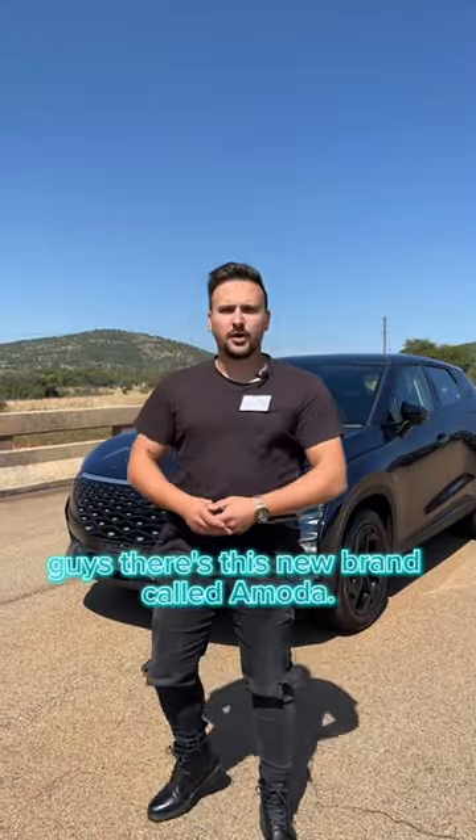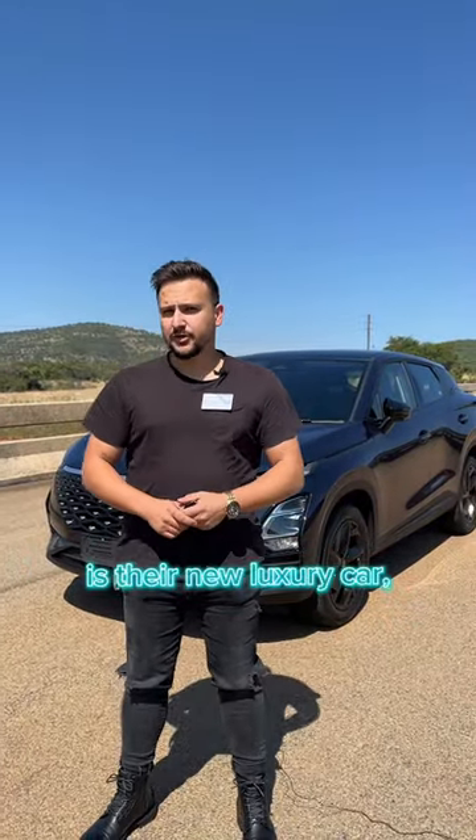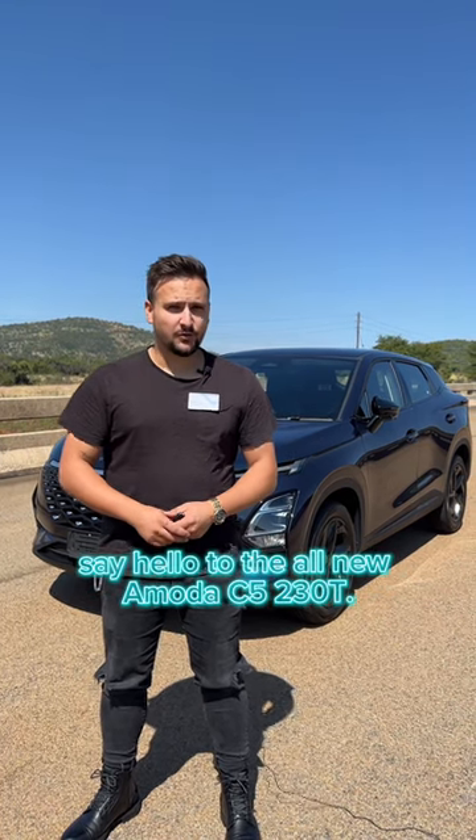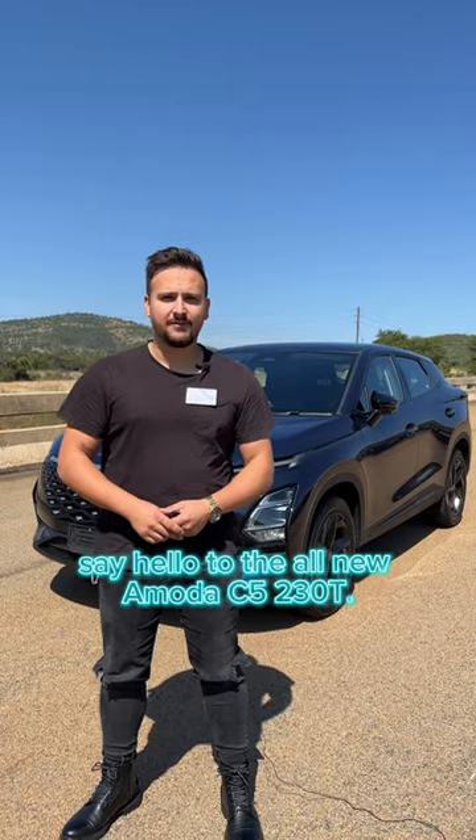There's this new brand called Omoda. Right behind me is their new luxury car — it is Chery's sister brand. Say hello to the all-new Omoda C5 230T.